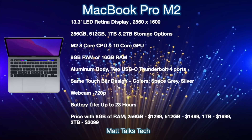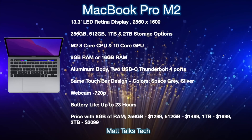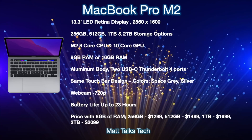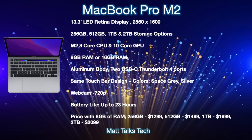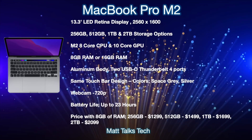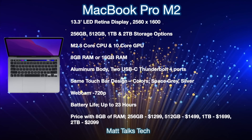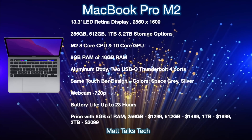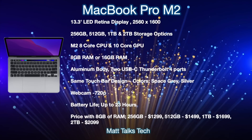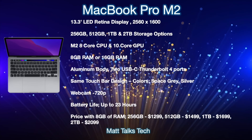On top of this, we'll get the choice of 8GB or 16GB of RAM. It will have an aluminium body with two USB-C Thunderbolt 4 ports, very similar to the M1 MacBook Pro. We'll also get the same Touch Bar design as before, with colors in Space Gray and Silver. The webcam will be a 720p camera enhanced by the M2 chipset's newer engine, and battery life should be up a little more with M2's efficiency improvements — potentially up to 23 hours.